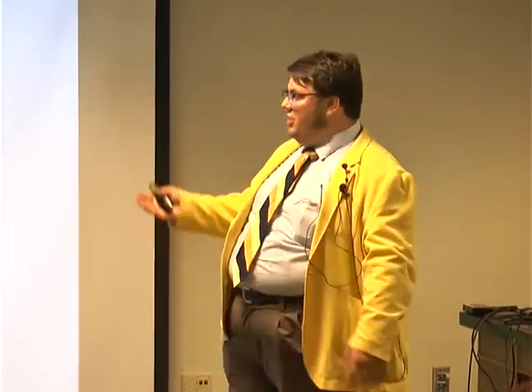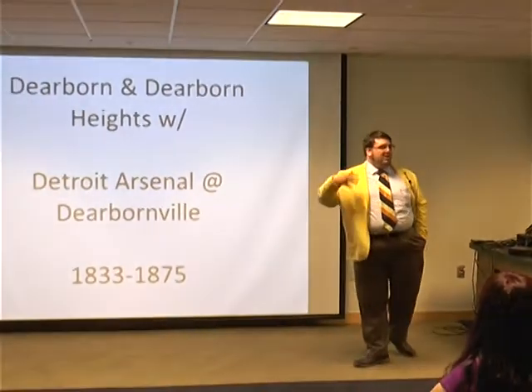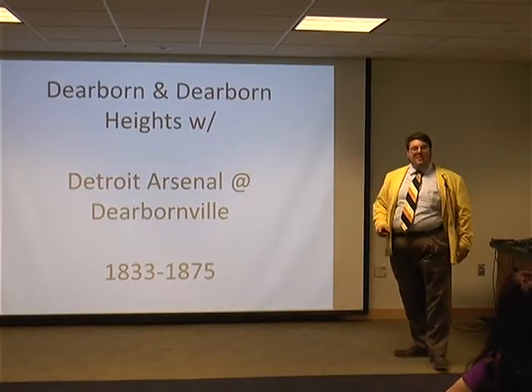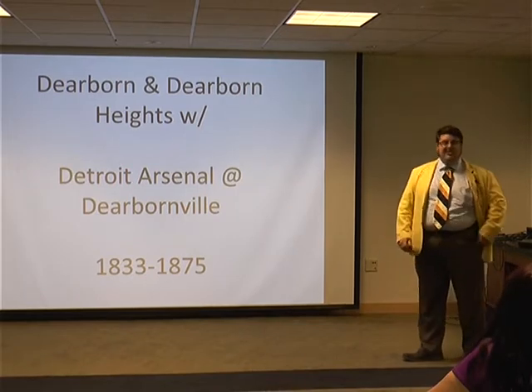I've really dived into the history of Dearborn and it's been fascinating. I'm not the be-all end-all authority on this — I don't know everything, but there's a good chance I can either look it up or find somebody who does. A lot of my presentation tonight is going to be on the Detroit Arsenal. It's one of the most important things in the early part of Dearborn Township. You'll also see a little bit about Dearborn Heights, Inkster, and things many of you will recognize from around the area.